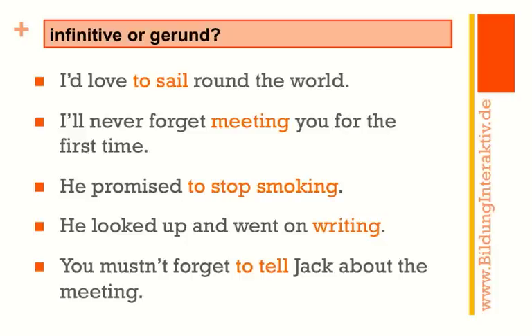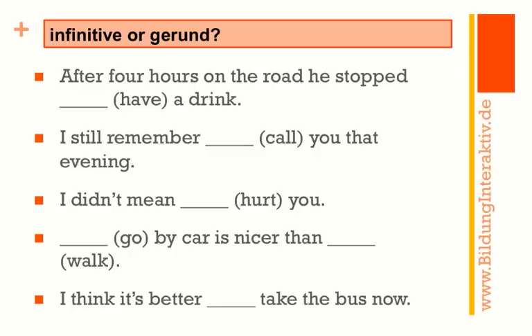'Then he looked up and went on writing.' And: 'You mustn't forget to tell Jack about the meeting.' You may hit the pause button now and have a look at what you've written down, then continue with the next exercise. Same thing again — infinitive or gerund — please stop the video now.